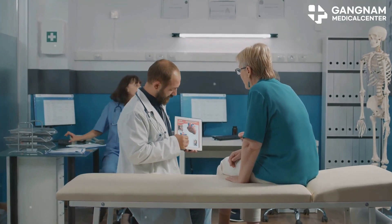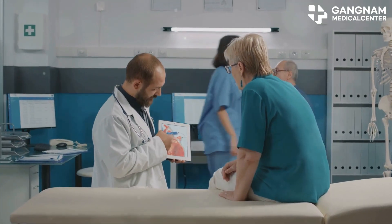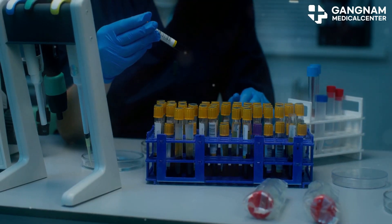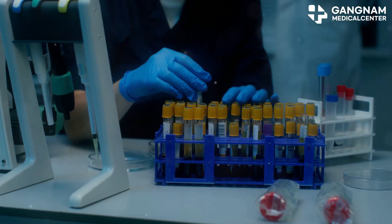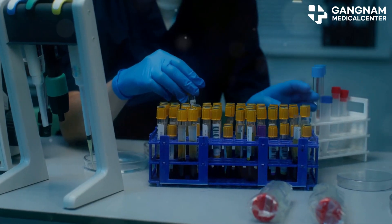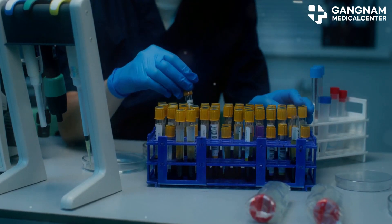First, let's talk about patient selection and initial evaluation. Candidates for this treatment undergo a thorough examination, including blood sugar levels, HbA1c, insulin secretion ability, and liver and kidney function tests. Evaluations also look at immune responses to avoid any excessive reactions.